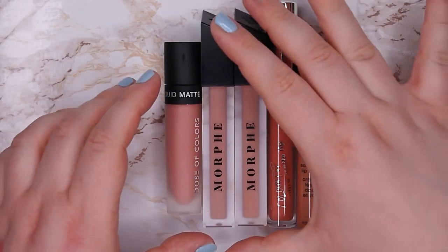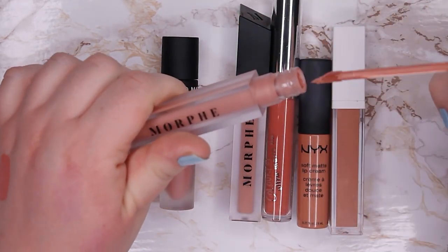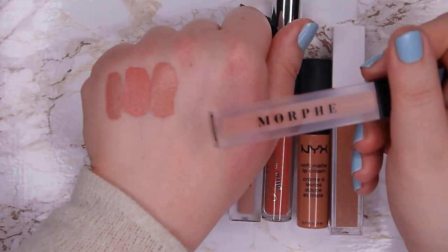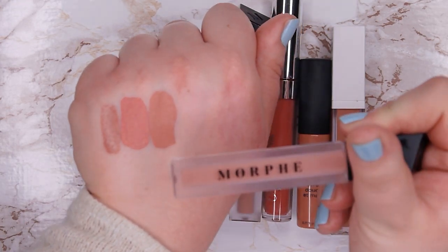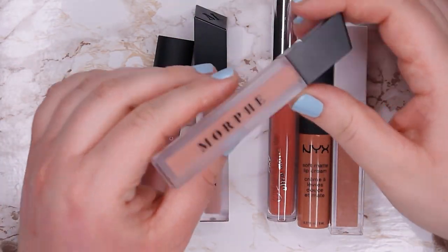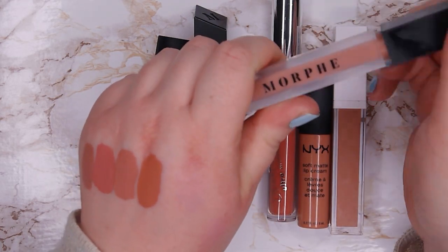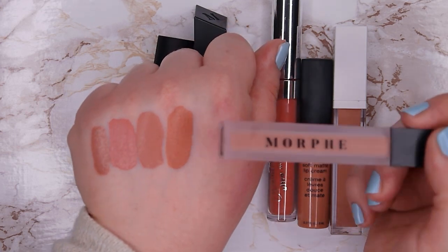I've tried some liquid lipsticks from Morphe and was very impressed. This one is called Virgin — it's a very light and beautiful everyday color, more warm toned. The one from Dose of Colors is more peachy and this one is more of a true warm toned neutral shade. The next one is also from Morphe, called Brunch. This shade is very warm and actually doesn't look good on me, so I think I'm going to part with this one.